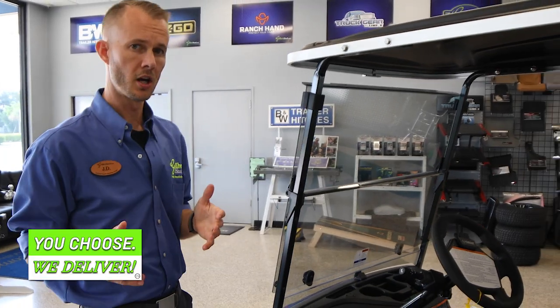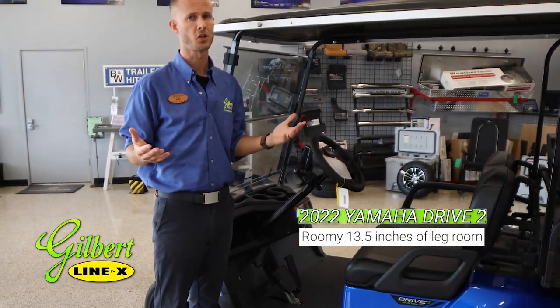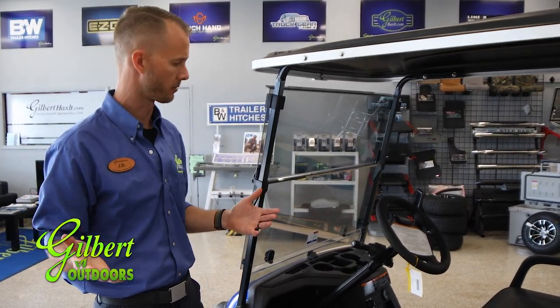This Yamaha Drive 2 has 13 and a half inches of leg room. I'm six foot two and there is plenty of leg room for myself and somebody quite a bit taller than me.